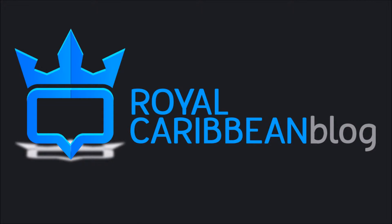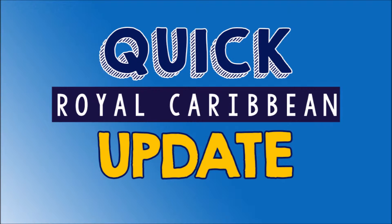Hi folks, this is Matt from RoyalCaribbeanBlog.com, and this is your quick Royal Caribbean update. Each tip I provide is about a minute long, and it's aimed at helping you have a better Royal Caribbean cruise by sharing with you what's new and happening all over.